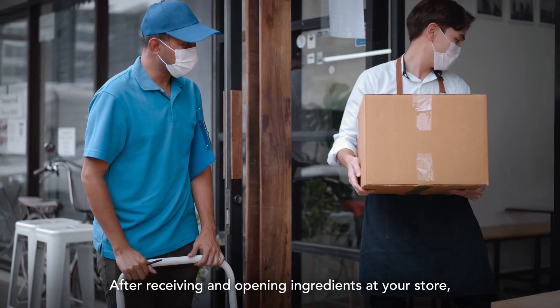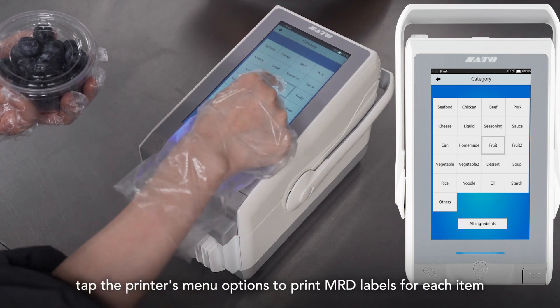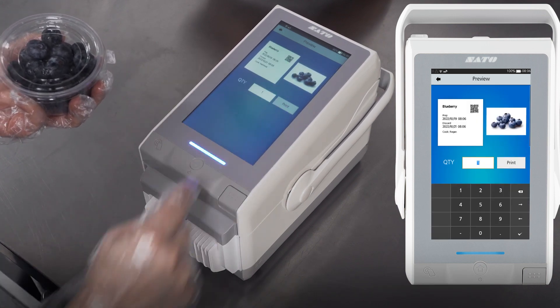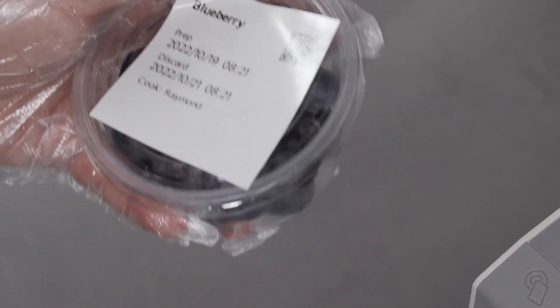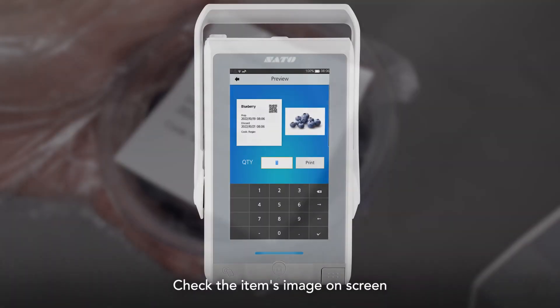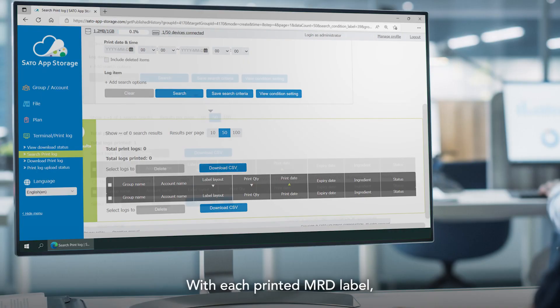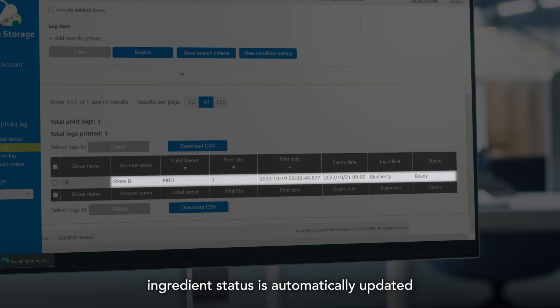After receiving and opening ingredients at your store, tap the printer's menu options to print MRD labels for each item. Check the item's image on screen before printing to prevent errors. With each printed MRD label, ingredient status is automatically updated in the cloud database via SatoApp storage.